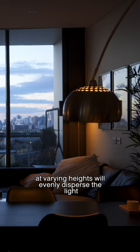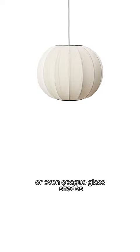Also look out for lamps or pendants that have fabric shades or even opaque glass shades, as they will make the light emit a warm, even glow.